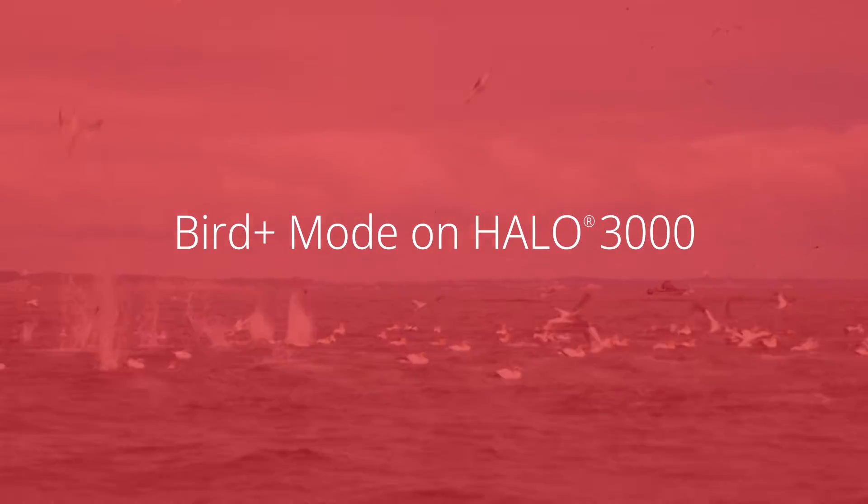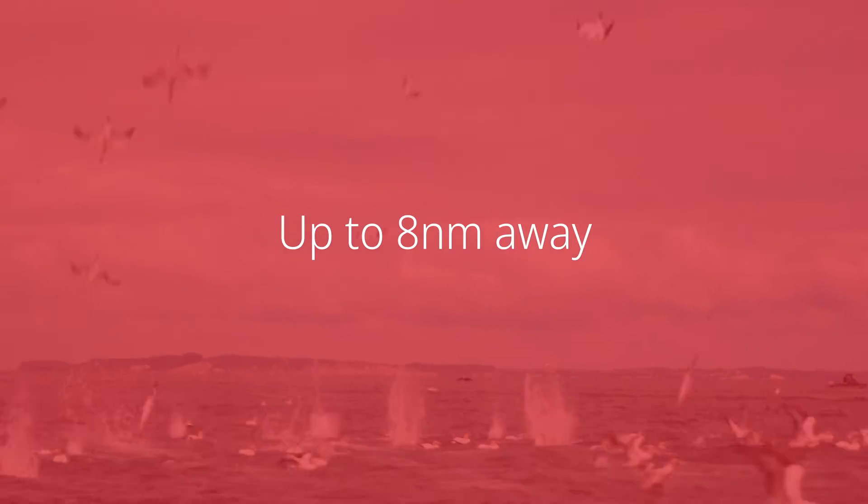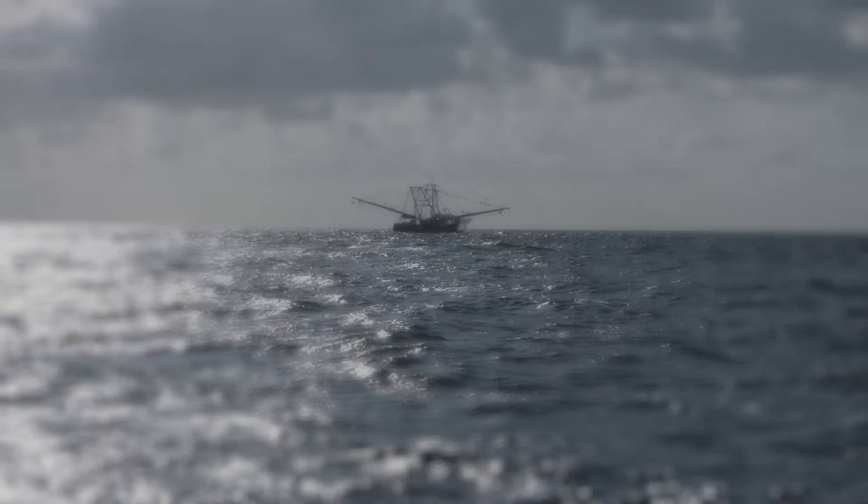Get more fish. Halo 3000 debuts Bird Plus mode — the revolutionary feature can find flocks of birds as far as eight nautical miles away. That's truly game-changing performance.